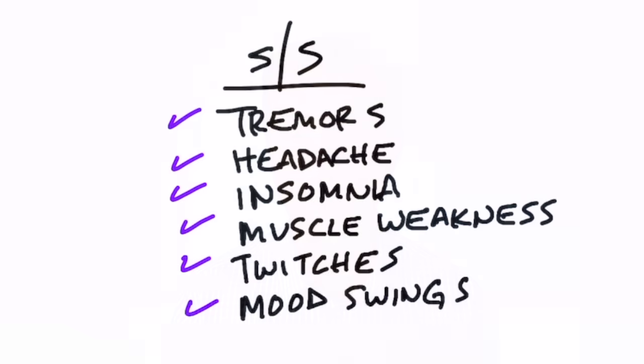This can create a whole series of mercury toxic symptoms, like tremors, headaches, nausea, insomnia, weak muscles, twitches, mood swings, and there are a lot of other symptoms as well.